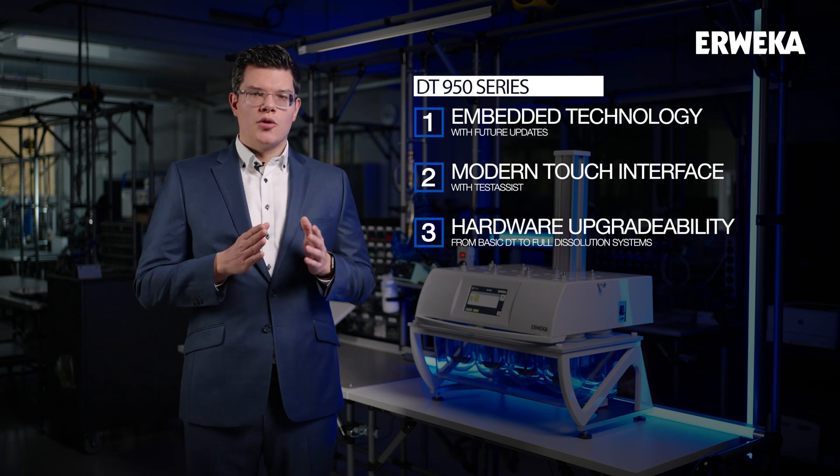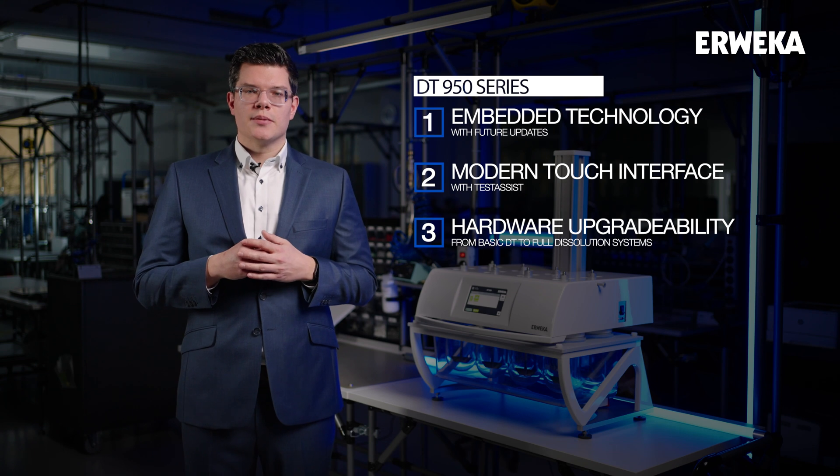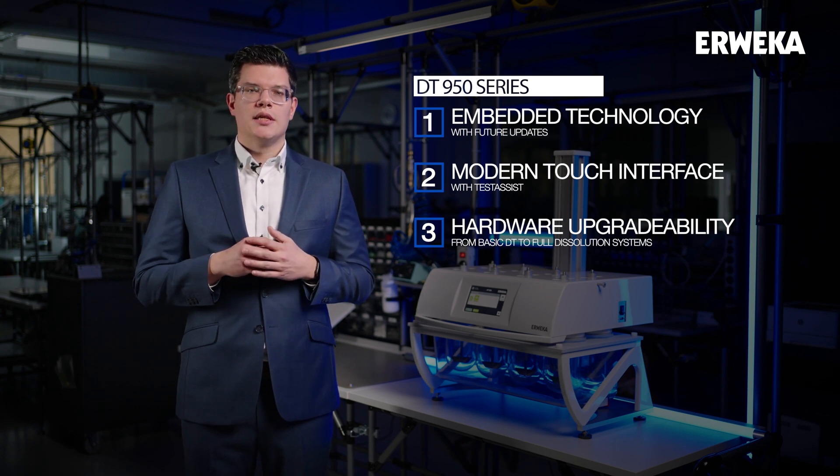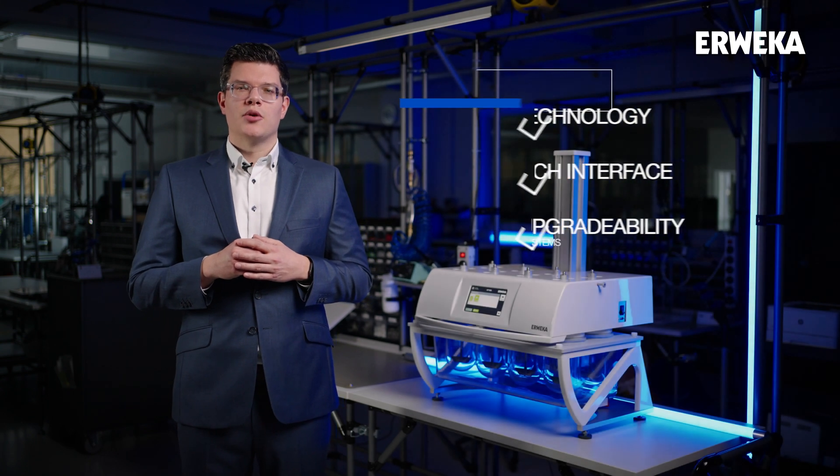From offline to online to even on-offline HPLC systems. If the requirements of the customers change, so can the new DT99050. Let's have a look at these three key features in more detail.